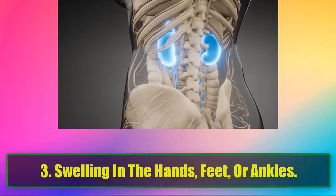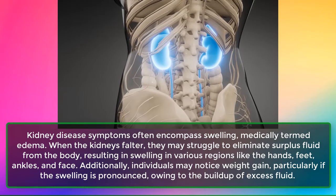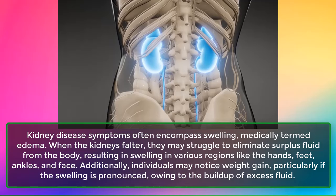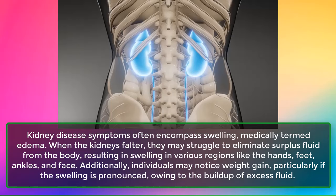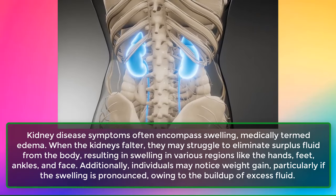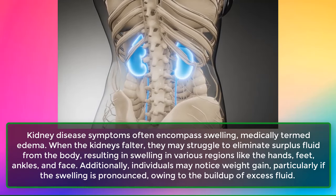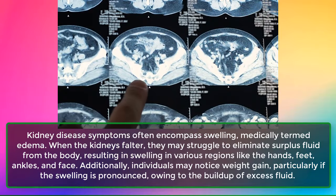Sign 3: Swelling in the Hands, Feet, or Ankles. Kidney disease symptoms often encompass swelling, medically termed edema. When the kidneys falter, they may struggle to eliminate surplus fluid from the body, resulting in swelling in various regions like the hands, feet, ankles, and face. Additionally, individuals may notice weight gain, particularly if the swelling is pronounced, owing to the buildup of excess fluid.